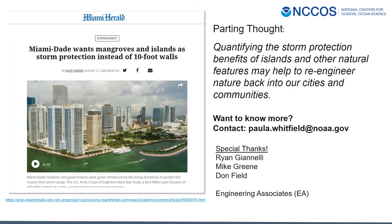On my final slide, circling back to projects with triple win outcomes, I think this headline says it all: Miami-Dade wants mangroves and islands for coastal protection instead of 10-foot walls. You can build walls for coastal protection, but no one is going to want to look at 10-foot walls, and there are not a lot of co-benefits associated with a wall. If we can quantify the storm protection benefits of natural systems like islands, this may help to re-engineer nature back into our cities and communities. With that, I want to thank everybody — please feel free to contact me if you would like more information.